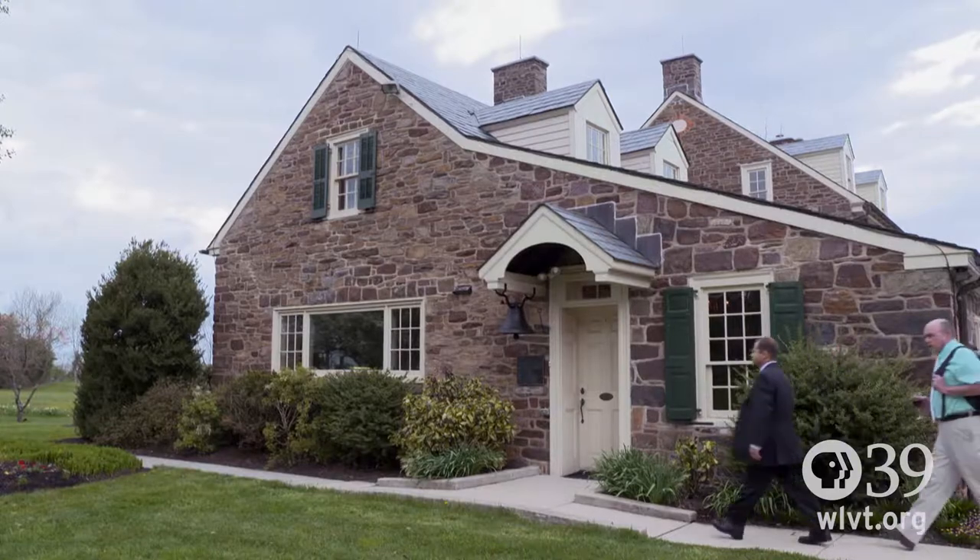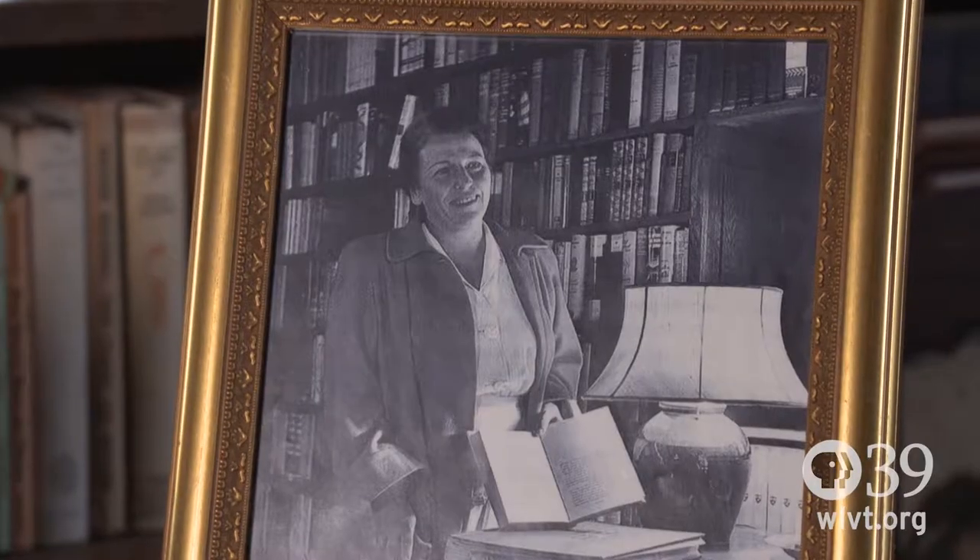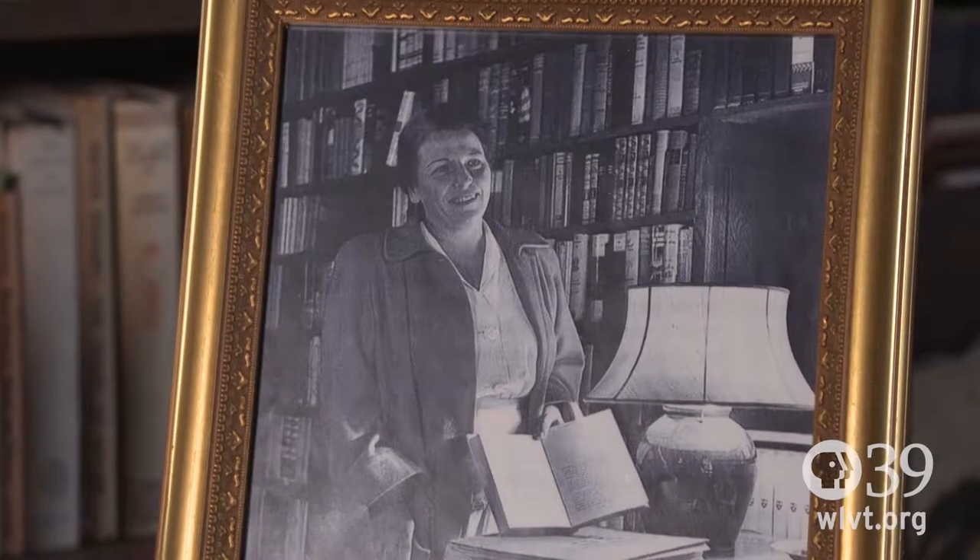The Pearl S. Buck House is a National Historic Landmark, home of writer, author, and humanitarian Pearl S. Buck.